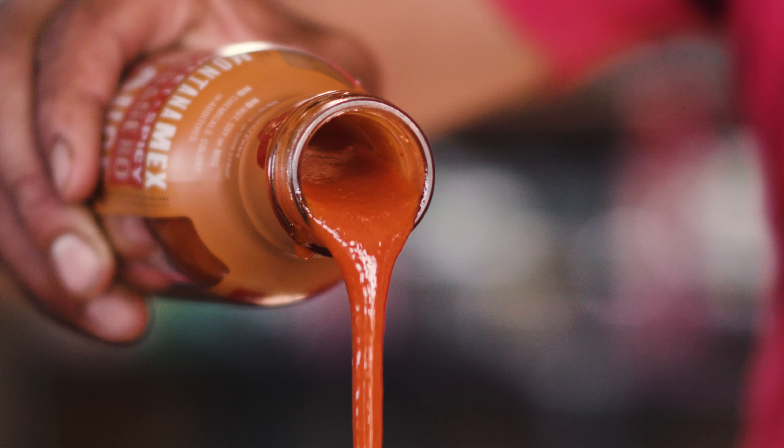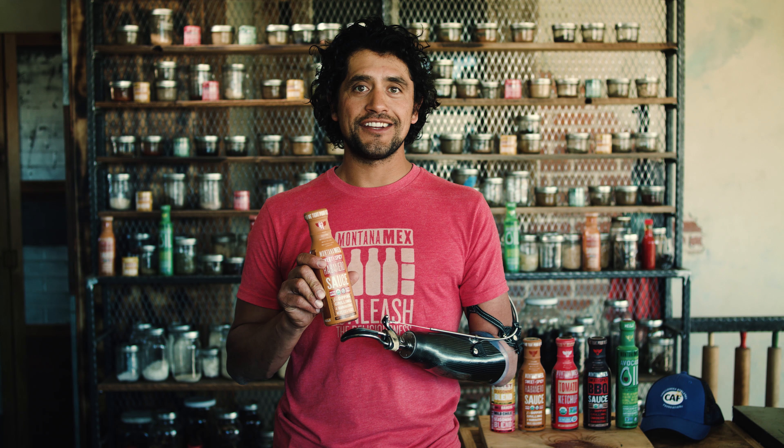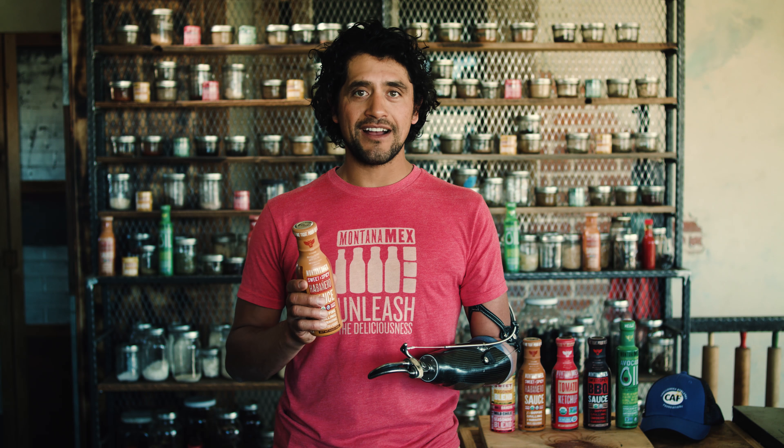I know that I'm not the only one in love with it. This puppy won buyer's choice award at a trade show this year, so basically the industry voted that this is the sauce to have — and I'm also saying this is the sauce you've got to have. So what are you waiting for? Montanamex.com.